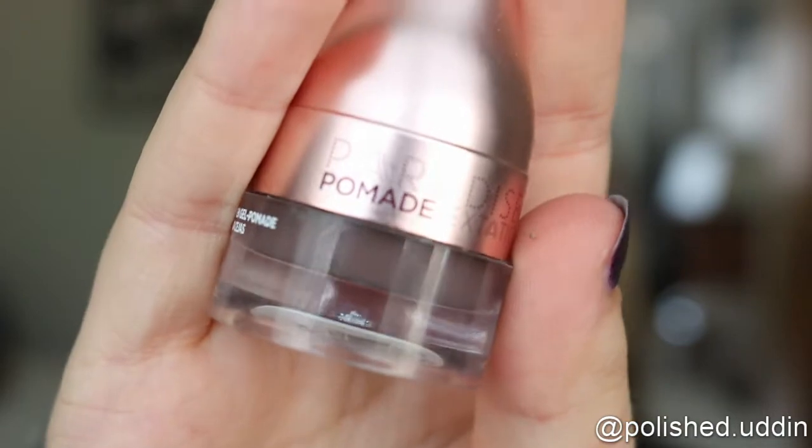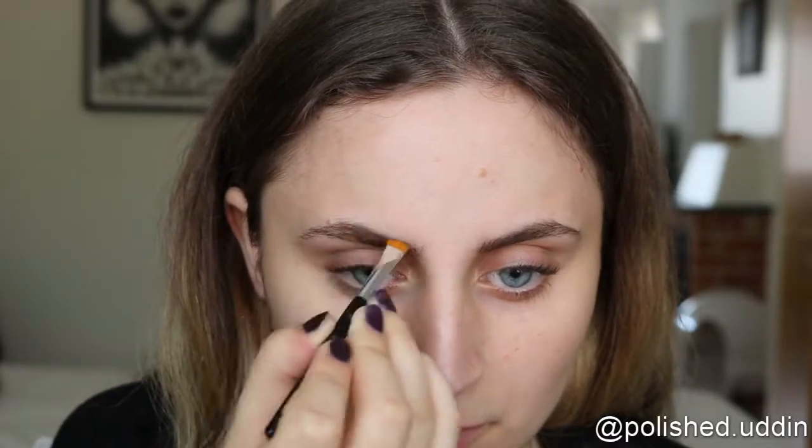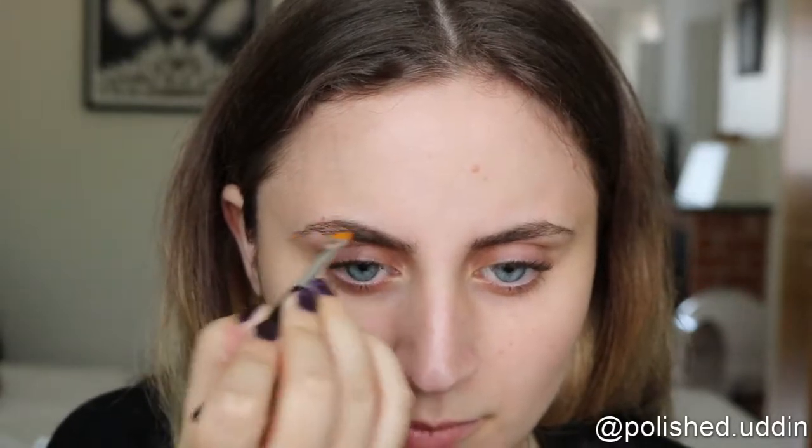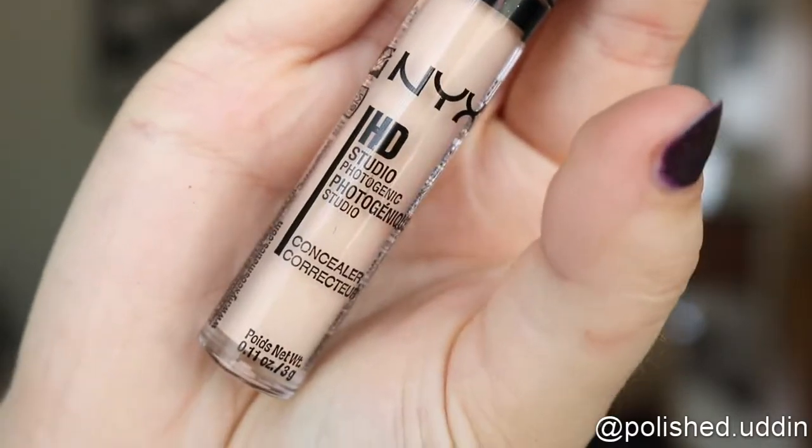Today I am using the Paradise Pomade in Ecstatic from L'Oreal Paris for my brows. Next I'm going to prime my lids, so I will be using the HD Studio Photogenic concealer from NYX.